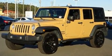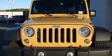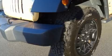Jeep prioritized fit and finish as evidenced by a tachometer, a trip computer, front fog lights, skid plates, and air conditioning.